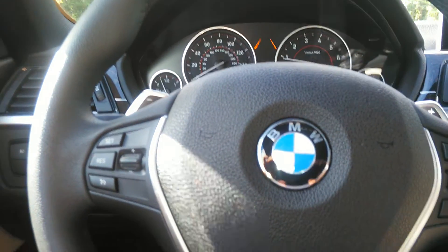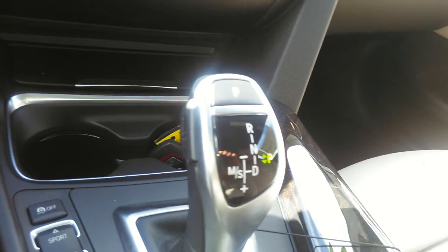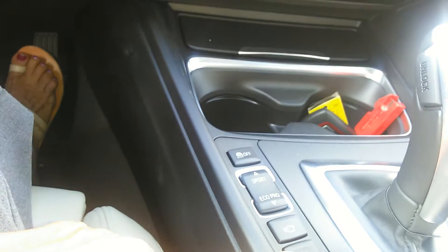Bluetooth cruise control on your steering wheel. Of course, there are your paddle shifters if you decide to go into a manual-type mode. Here are your sensors and your park distance control with three different modes of travel.